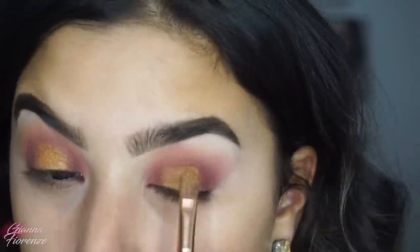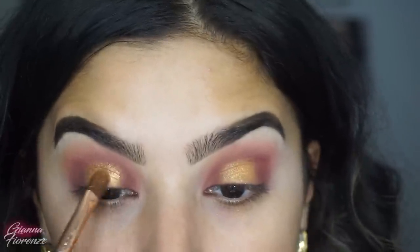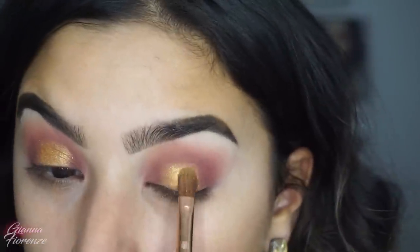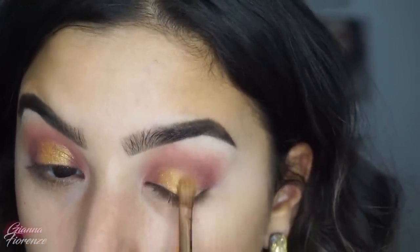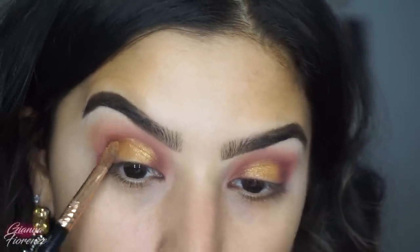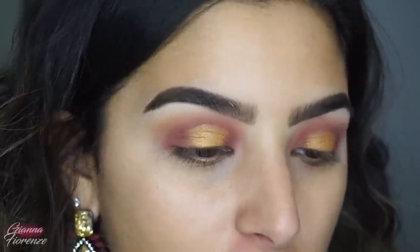You can pack it on as much as you want — oh my god, look how gorgeous that is! Sorry for cursing, you guys — I'm just asking because I want to know if you're bothered by that. If not I'll keep going, but if you are I will keep it PG because I know there are a lot of young people out there. Alright, so I'm going to mix Phoenix and Electra and just kind of smoke it in there and blend that out.